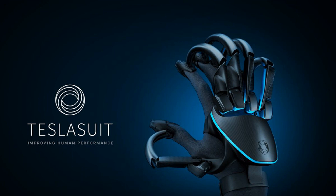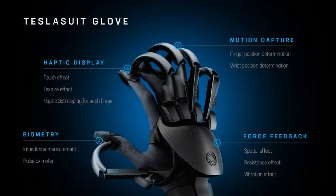The creators aren't ruling out gaming and entertainment possibilities, but at around $5,000, this isn't a home headset accessory.